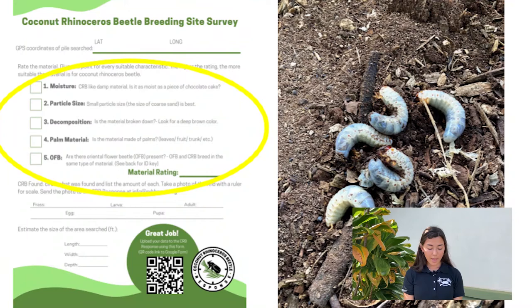Then you'll check off which characteristics the material has to make it more or less suitable for CRB. Give a point for moisture, small particle size, broken-down material with deep brown color, palm material, and presence of oriental flower beetle larva — a look-alike pest species that is more widespread than CRB. Tally up your points and assign a score to the pile.